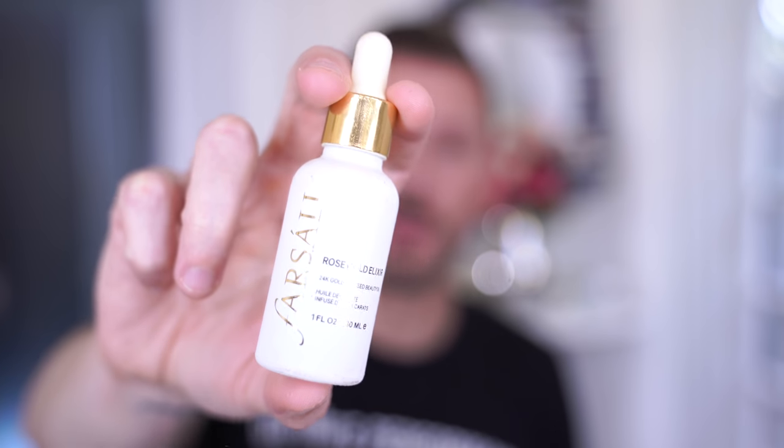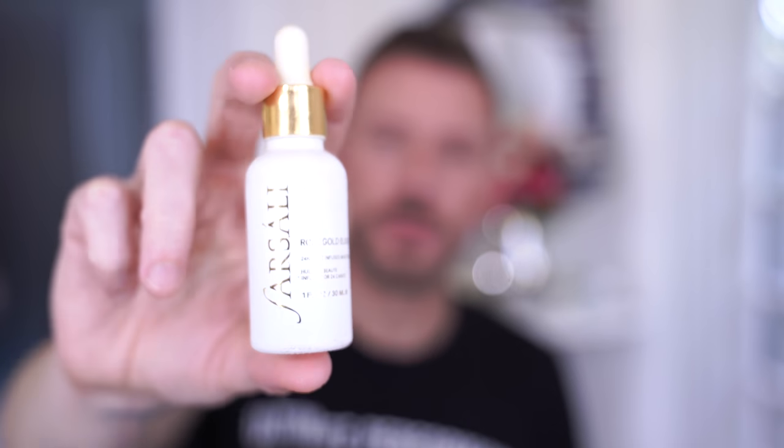This is Fasali and it is the Rose Gold Elixir. I just think it's so beautiful. It is beautiful for mixing with foundations.